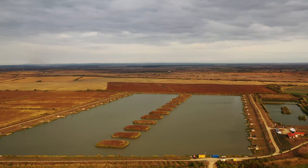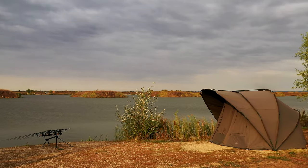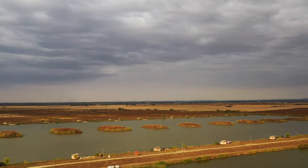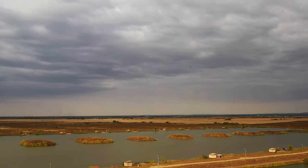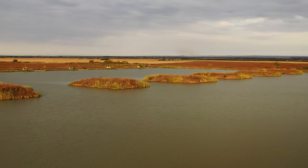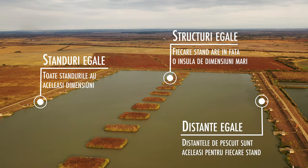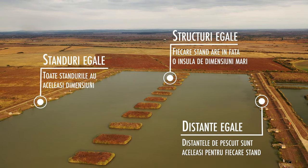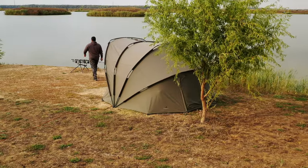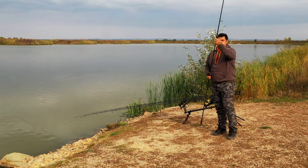Lacul Iannis are un specific neobișnuit în comparație cu alte lacuri de crap. A fost săpat de la zero și proiectat de la bun început ca un lac de crap, gândit să ofere condiții de pescuit cât mai echilibrate pentru toate standurile. În mijlocul lacului există un șir de insule, iar fiecare stand de pescuit are în față o insulă care formează principala structură de interes atât pentru pește, cât și pentru pescari. Mulți pești se prind în jurul acestor insule, uneori foarte aproape de ele, ceea ce implică un pescuit de precizie la distanțe mari.